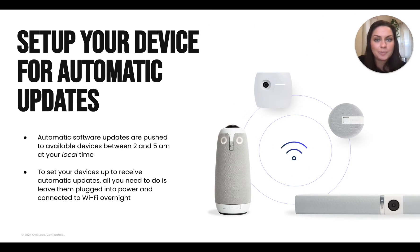It's really important that you keep your devices updated to the latest software version, not only to ensure their best performance, but also so that you have access to our newest features, security patches, bug fixes, and more. Remember, we only want safe and secure Owls out in the wild.